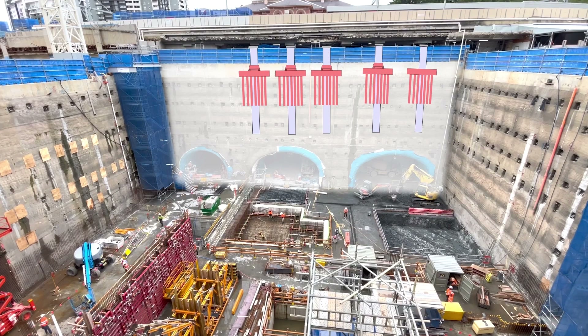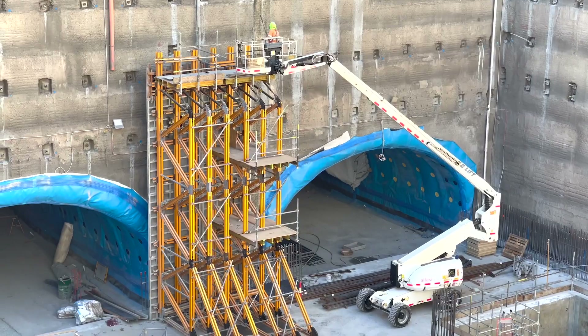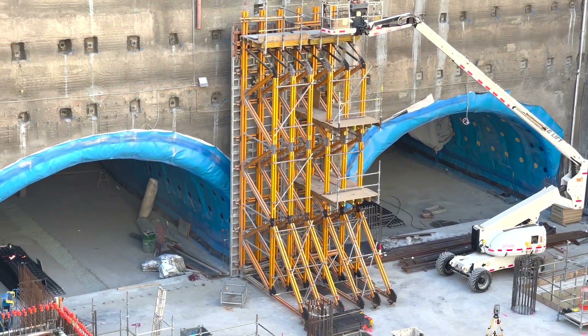Through a complex mix of engineering techniques, innovative solutions have been developed that reinforce the structures for the overground busway and train lines, enabling the team to tunnel safely below.